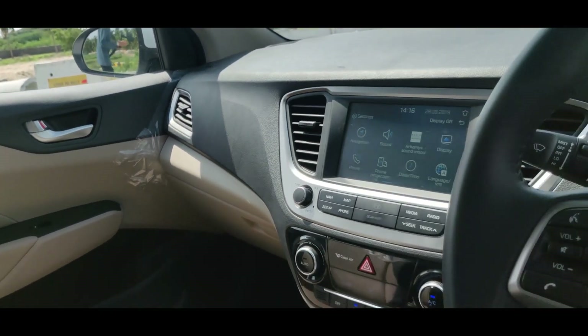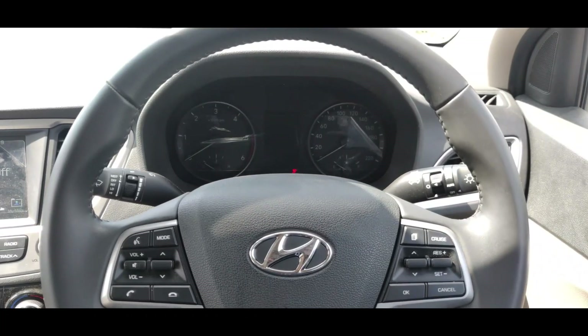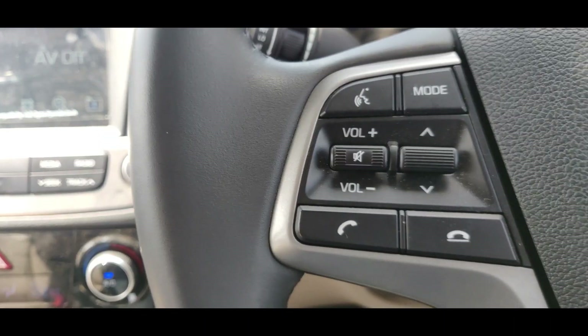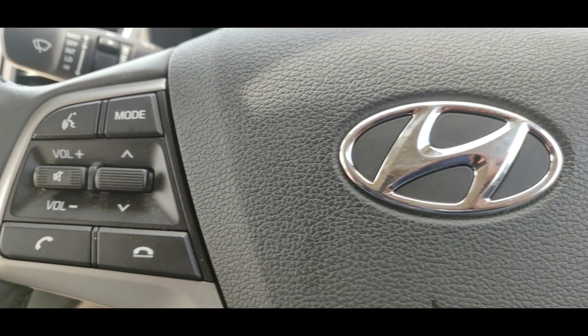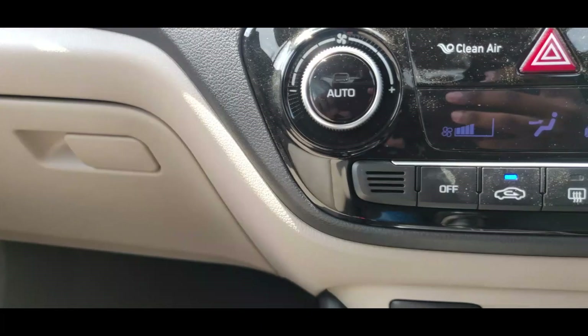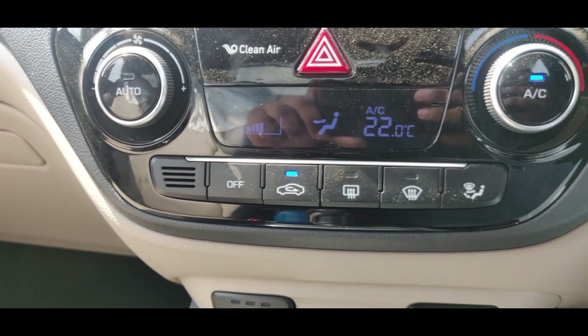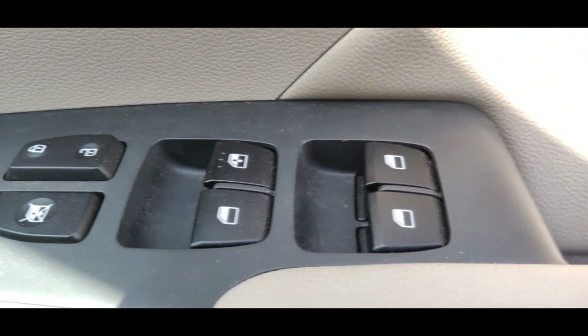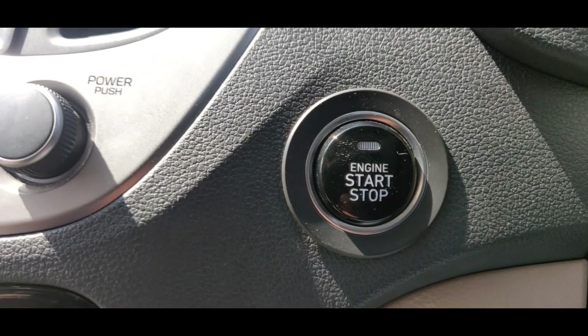The steering wheel is very soft and very handy, with a nice grip and high quality plastic finish. You also get dual-zone automatic climate control. There are four power windows, door lock and unlock, a start-stop button feature, and keyless entry, which is very helpful.